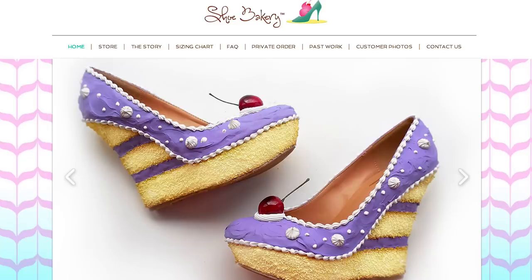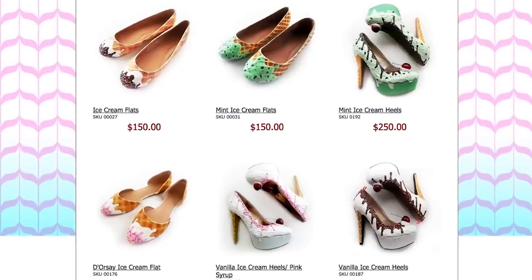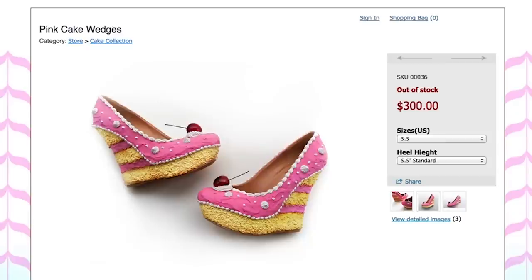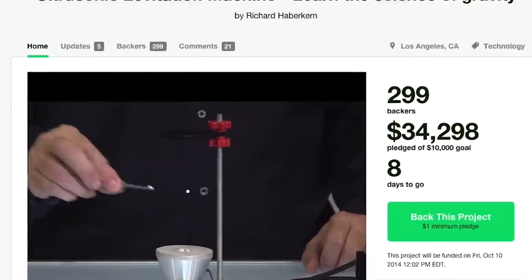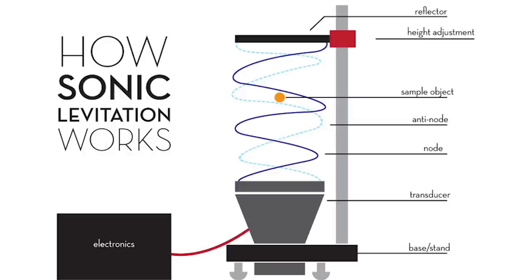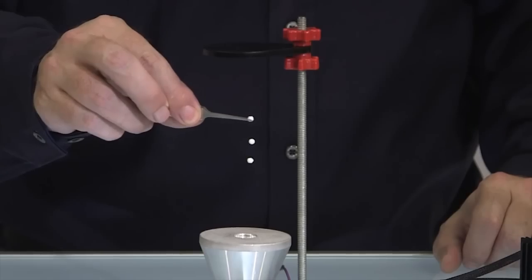Finger hands. Feed your feet dessert with Shoe Bakery, fancy confectionery footwear from ice cream flats to pink cake wedges. If those don't float your boat, just float tiny objects with sound. The ultrasonic levitation machine is designed to allow people to experiment with anti-gravity fields created by sound.